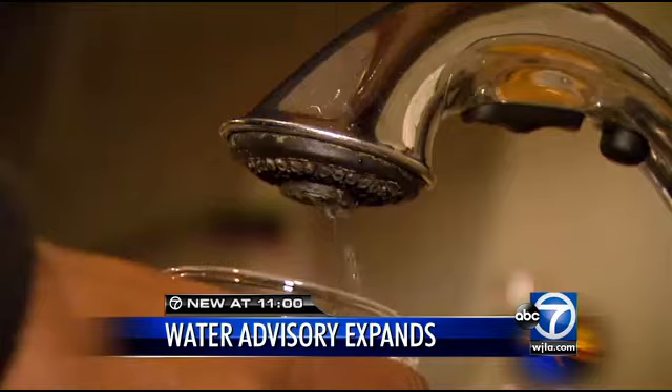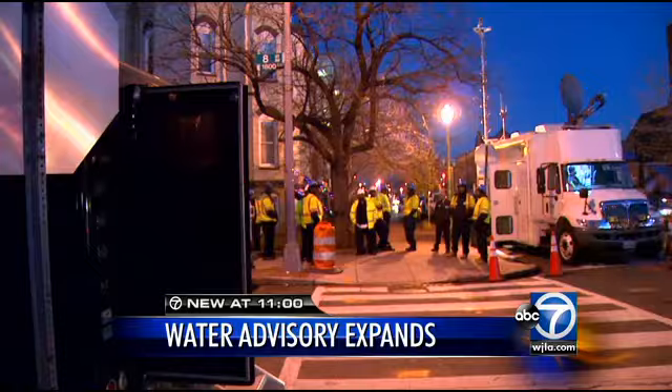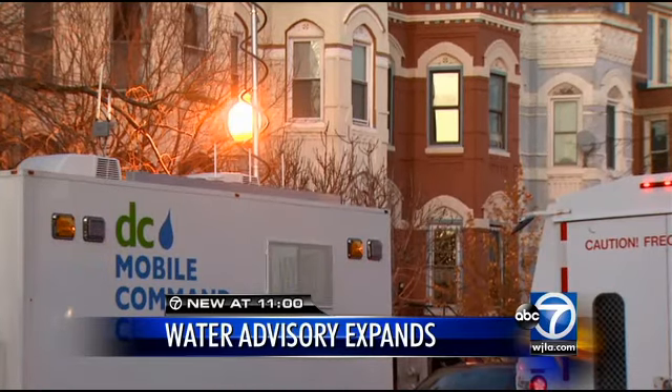Around 11 this morning, customers began to smell petroleum in their drinking water. By mid-afternoon, the corner of S and 8th Streets northwest had become a mobile command center.